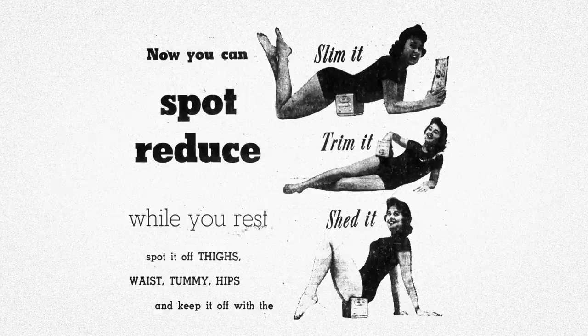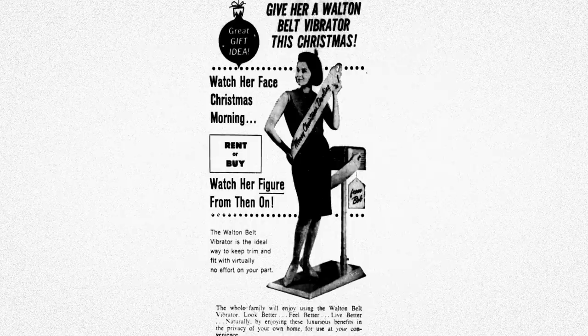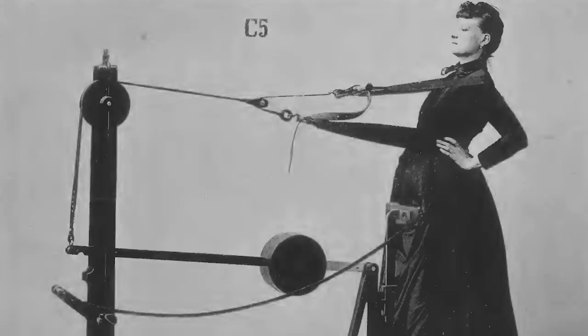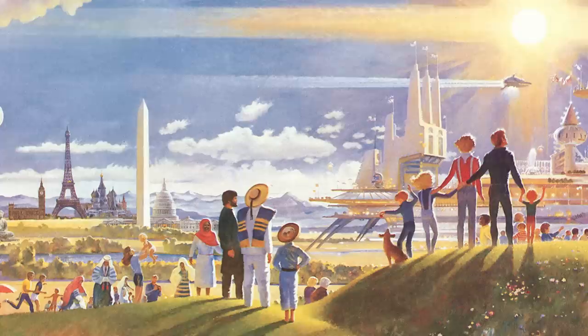This time around the focus was on spot reduction — the idea that if you used the machine on a specific area of the body, the weight loss would occur right there. However, in 1963 the FDA finally investigated the weight loss claims made by Walton and found that the labeling and documents for the machine were misleading. Walton was forced to reword their promotional materials, and suddenly ads for the device no longer promised to help you lose weight. Of course, advertisers being advertisers, they still did what they could to imply it. At this point the machine was about 100 years old, so it wasn't really necessary to advertise what it was supposed to do — people already knew.